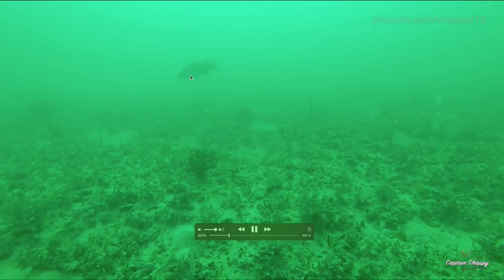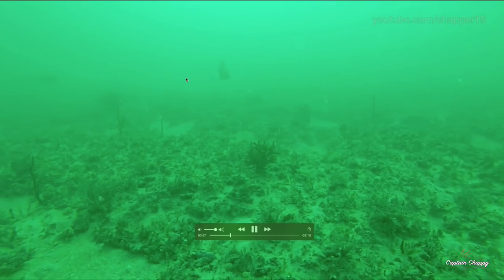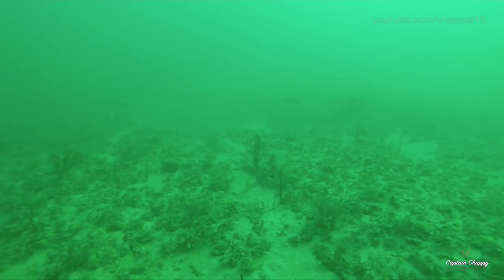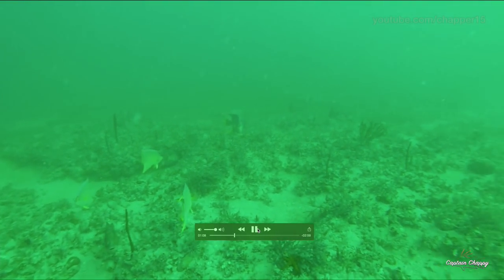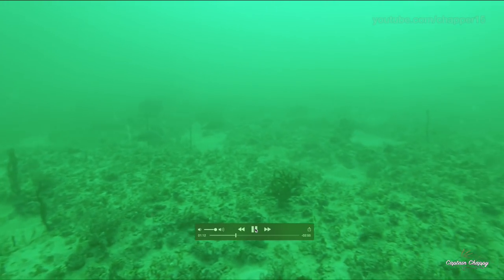A big male hogfish kind of coming in, cruising. He always loves to inspect the GoPro. If there's a bunch of other fish eating baits, those big males will move around. So this is by far the best type of bottom you can get when you're trying to catch hogfish.